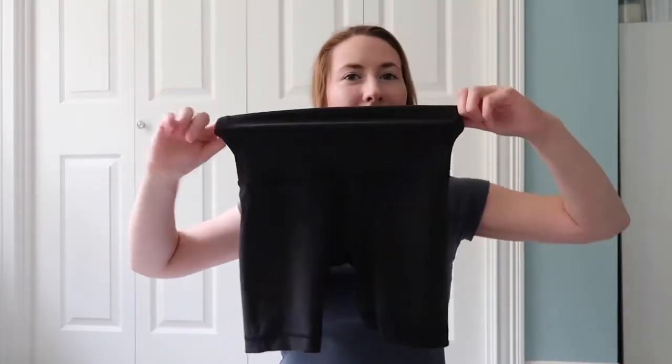From Lululemon — I wasn't really sure how I felt about biker shorts. I didn't think they would look good on me because I don't have skinny legs, which not that that should stop you from wearing whatever you want to wear, but I was just nervous about it for my own self-confidence. I got these bike shorts — these are the Wonder Under, six-inch inseam. I wear these ones more for actually working out.